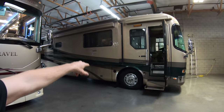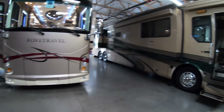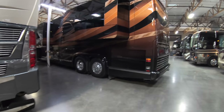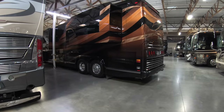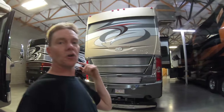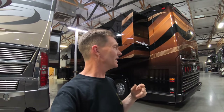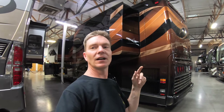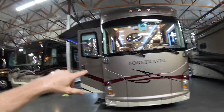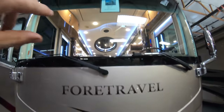We've got that PGA golfer's edition that I did a video of previously over here. Lots of beautiful coaches - got this Marathon that was just behind me, and we've got the American Heritage. So a few previous videos here - the Legendary, the Monaco, and that American Heritage. But let's get this For Travel video started.